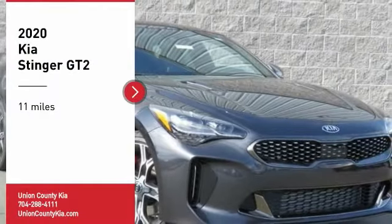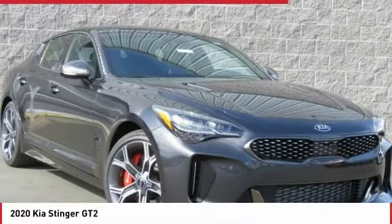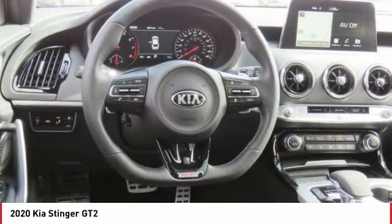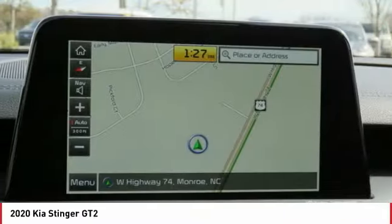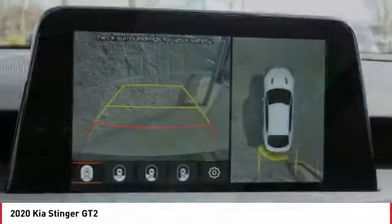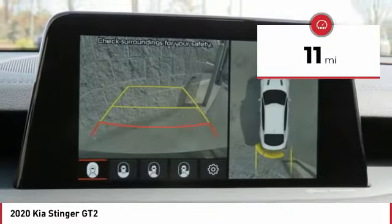Looking for the right vehicle? Check out the 2020 Stinger. The Kia Stinger has a design that is sure to leave an impression. It offers the perfect combination of a sporty look coupled with a wide variety of luxurious features. This vehicle has less than 100 miles.